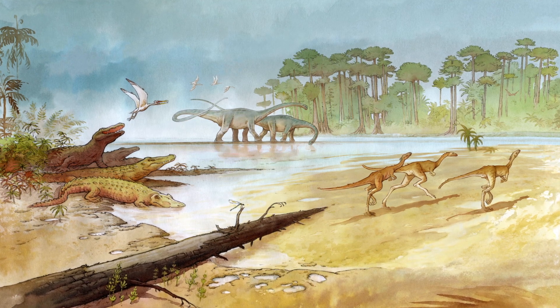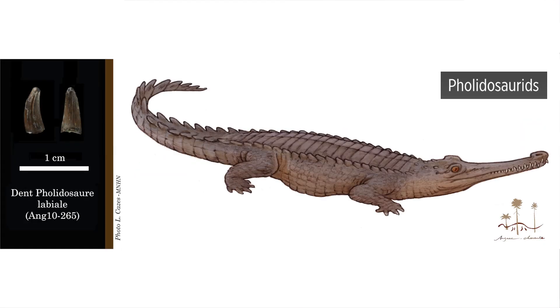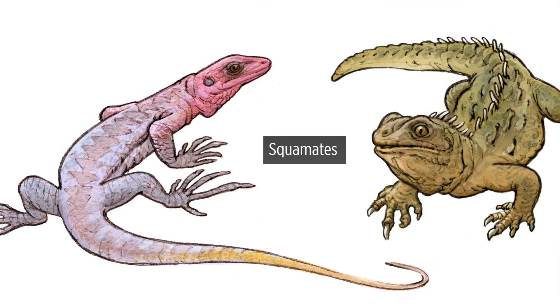We also find a lot of different animals. We have crocodiles, goniopholidids, pholidosaurus, we have turtles, we have squamates.